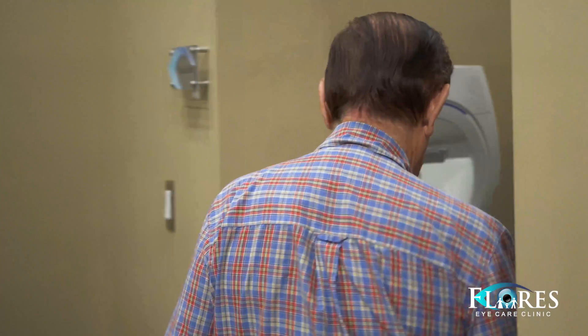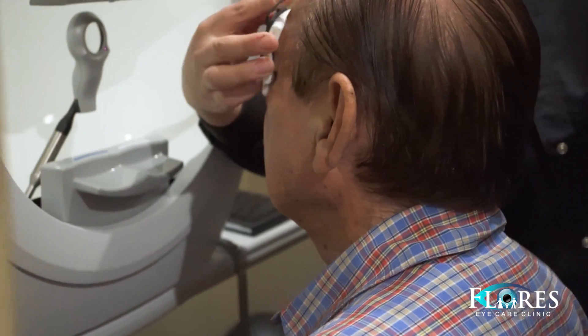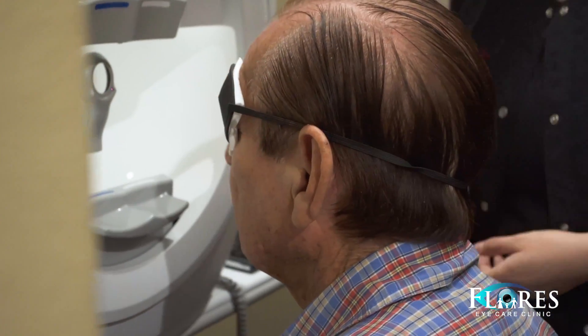Good morning, Dr. Flores here with another segment of Eye Opener. Earlier we had a patient, Mr. Fuentes, who's a glaucoma suspect. In his case, glaucoma suspect means that his optic nerves are large, and whenever any patient comes in with large optic nerves, that in itself is considered a risk factor for glaucoma.